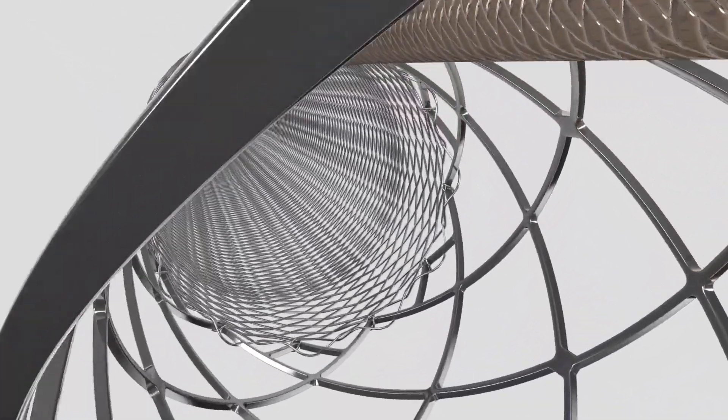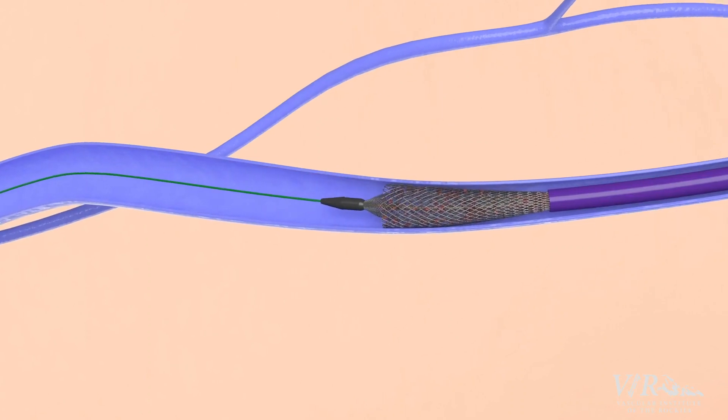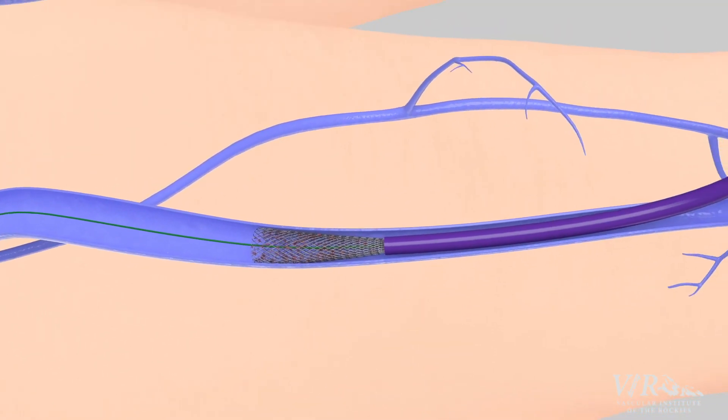Clot treatment is a really novel technology because what we can do is remove the clot without the use of thrombolytics. We can get out large amounts of clot from patients and really remove the burden that's inside the patient.